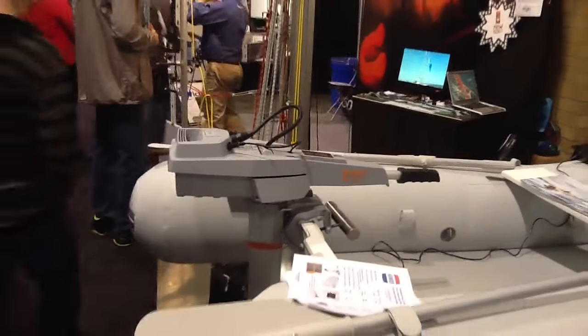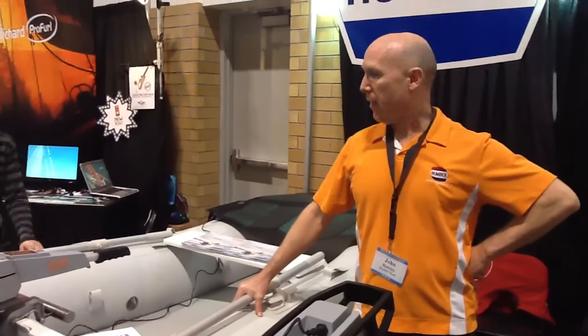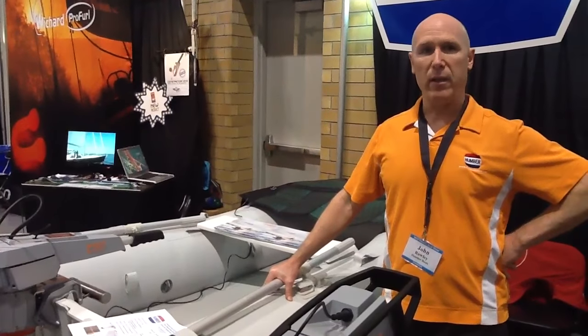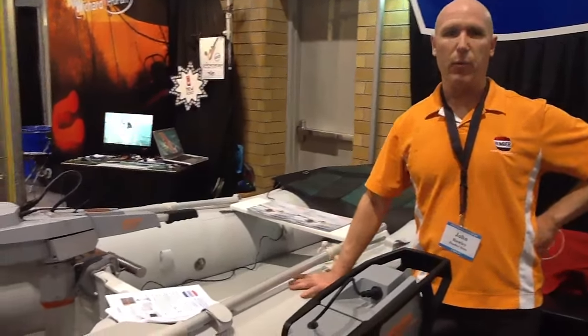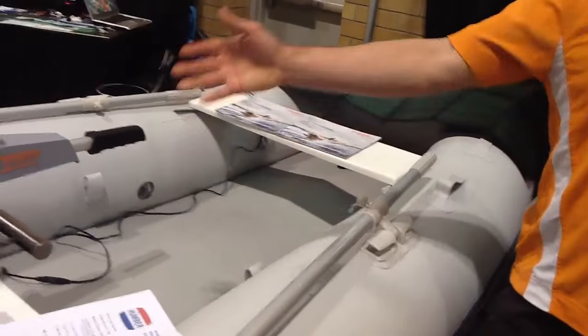What I've got here, for example, is a full line of Torqeedo electric outboard motors. This is my most popular motor, the Torqeedo 1003 — it's three horsepower and it's a 100% electric outboard motor. Today I've got it paired up with this Walker Bay Air Force 270, so it makes a great little package between a nice electric outboard motor and a nice light little Walker Bay inflatable boat.